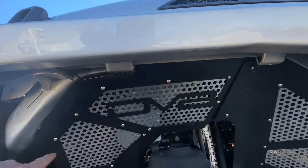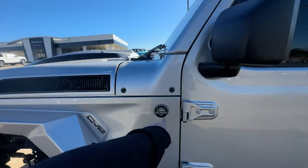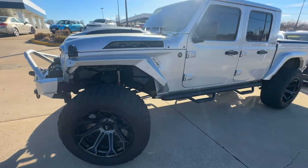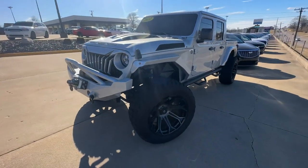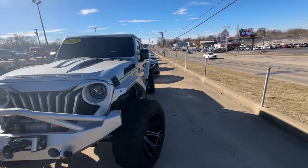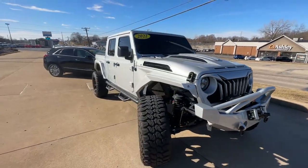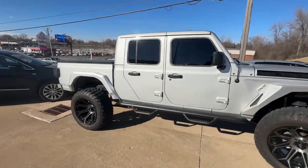It also has the mall crawler badge. Mall crawlers and corporators is how I'm looking at that. Basically this thing's got all the capabilities of tearing it up in the off-road world. But really, the badge basically says this thing's not going off-road — it's going to take the kids to school, go to the grocery store, and cruise around town doing some pavement pounding.